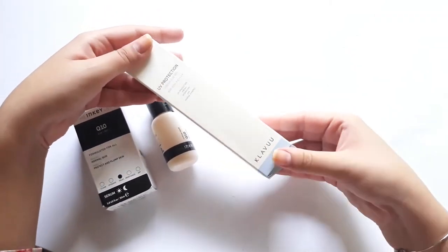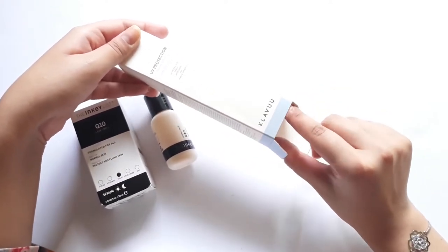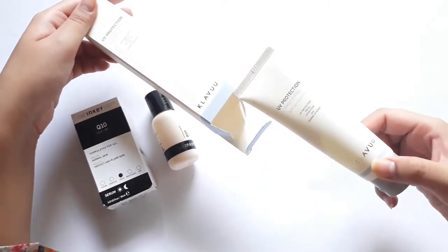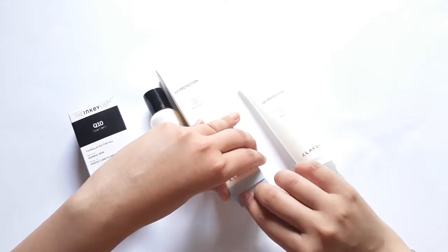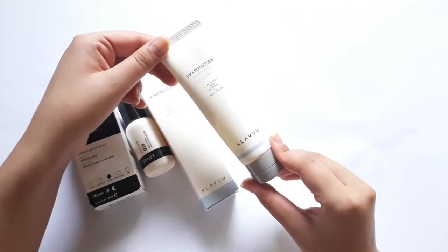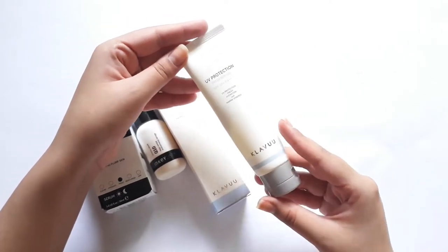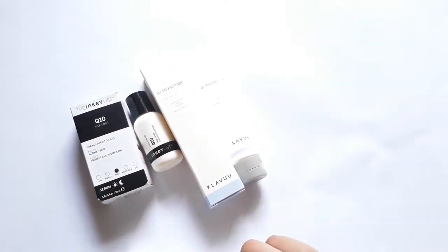The next product is from Klairs — I'm not sure how to pronounce this brand's name — anyway, it is their UV Protection Fresh Skin Gel Sunscreen and it is such a great sunscreen, one of my favorite sunscreens ever. If I remember correctly it is fragrance-free, alcohol-free, and it also has mineral filters. It is non-greasy, just sinks right into the skin, it's not shiny, and it doesn't leave a white cast.